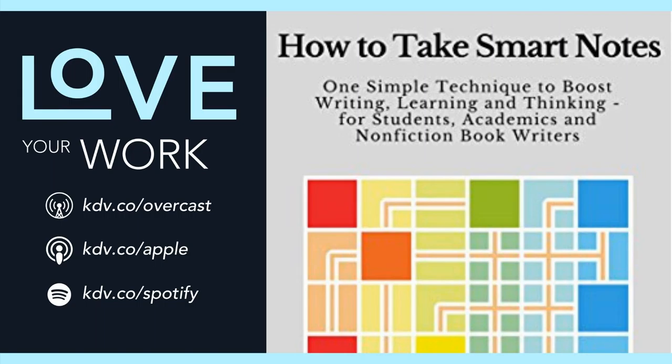In other words, you can't plan an insight, but you can structure the way you read and learn in a way that not only improves your retention, but also leads you to new insights. The system introduced in How to Take Smart Notes is called a Zettelkasten, which is German for slipbox.